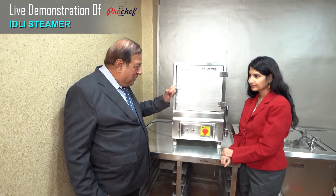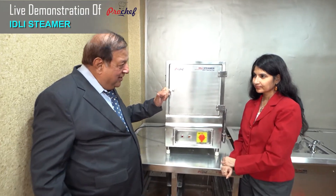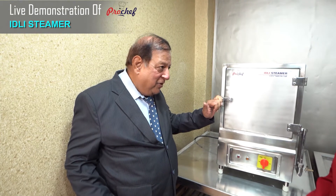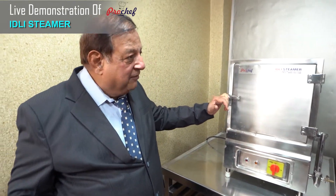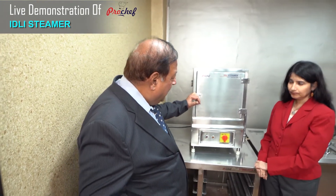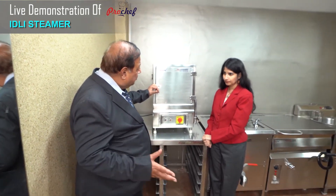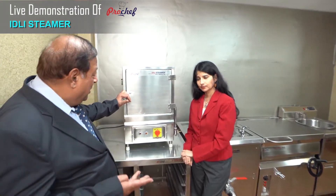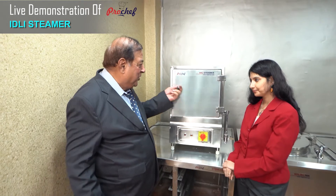Why not this equipment become a one cooking station? So what I have done, I have converted this equipment as a vertical steam idli cooking station which can also be used for making dals, rice, vegetables, dhokla and idli. Now I am showing you the inside innovations.